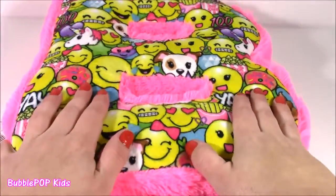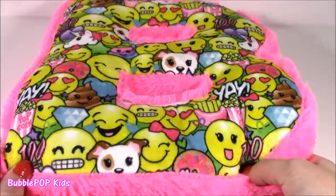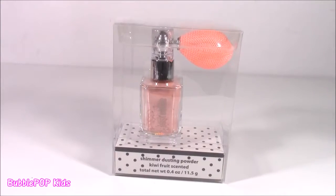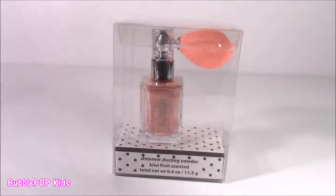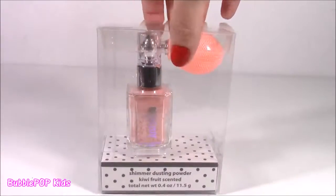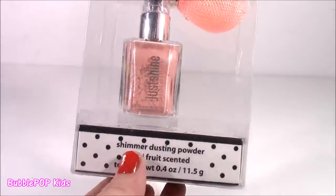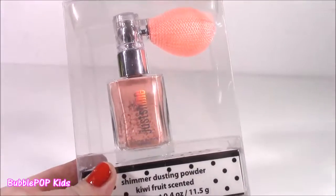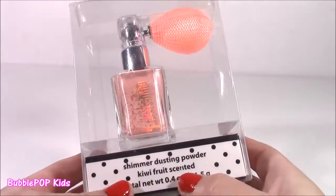Now that we looked at the fluffy B pillow, we are moving on to some beauty products. I've gone to Justice a couple times and I've seen this but I never actually bought it until yesterday. So basically it's like a shimmer dusting powder. I guess you poof this little thing here and it sprays on you. Kiwi fruit scented — can you believe that?